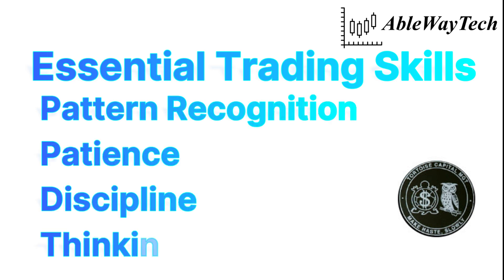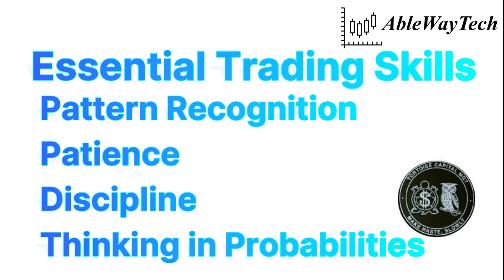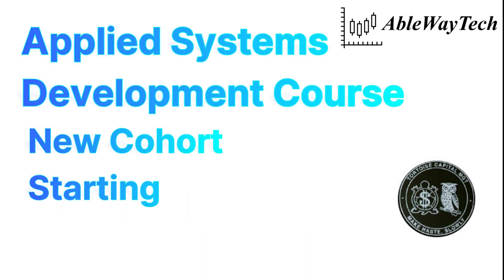We focused on essential trading skills including pattern recognition skills and, more importantly, the psychological skills of patience, discipline, and learning to think in probabilities.